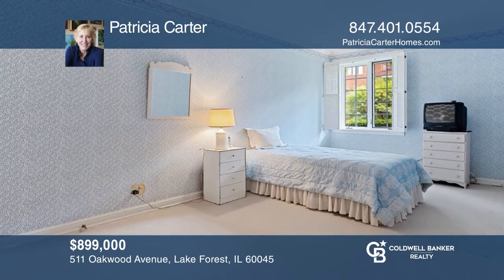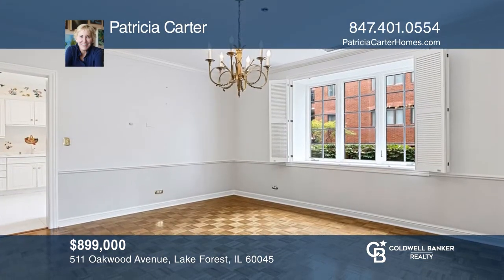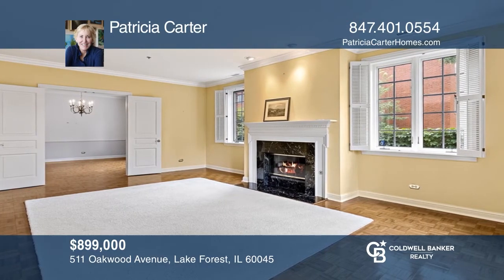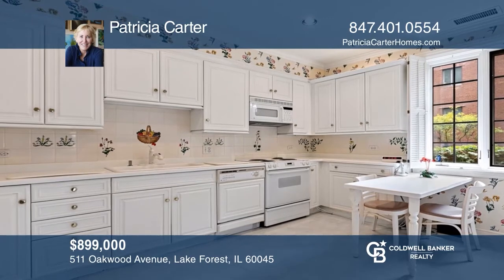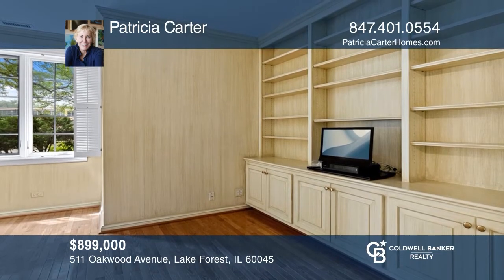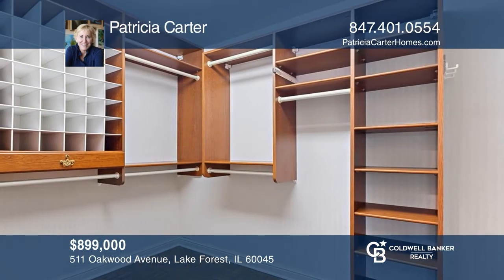This graciously appointed and impeccably maintained two-bedroom, two-and-one-half bath condo offers southern exposure, nine-foot ceilings, parquet floors, and spacious rooms, including a lovely living room with a fireplace, a separate dining room, a wide eat-in kitchen, plus a charming library with built-in bookcases. The private master bedroom has wonderful closet space, including a beautifully outfitted walk-in. Plan a tour with Patricia Carter today.